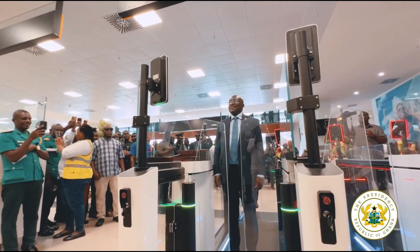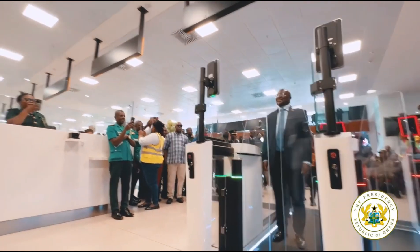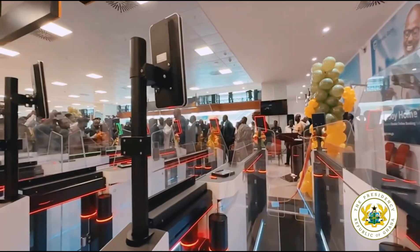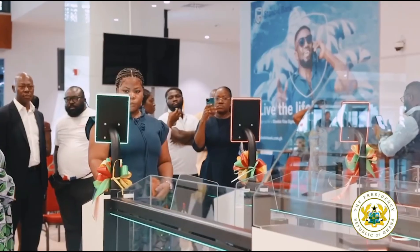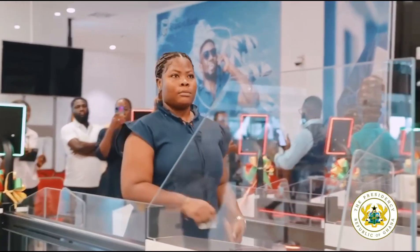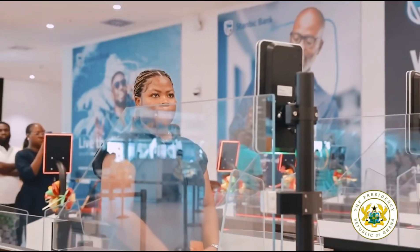There is more — the government plans to expand these e-gates to Kumasi, Tamale, and even Ghana's land and sea borders. This is part of a bigger goal: making travel faster, safer, and more accessible for everyone.